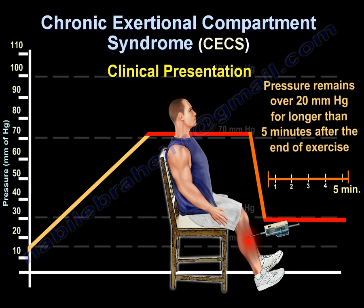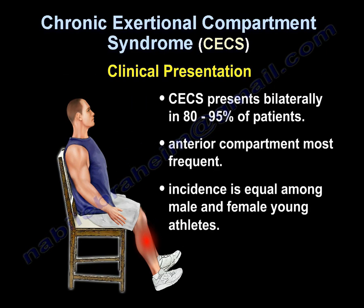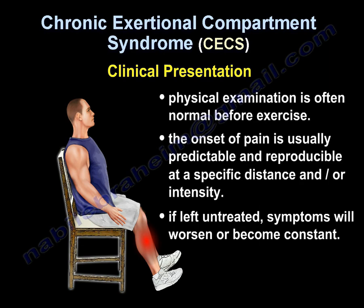Chronic exertional compartment syndrome is bilateral in about 80 to 95 percent of patients. The anterior compartment of the leg is the most commonly affected, and the incidence is equal among males and females. Physical examination is often normal before exercise. The onset of pain is usually predictable and reproducible at a specific distance or intensity, and if left untreated, symptoms will worsen and become constant.